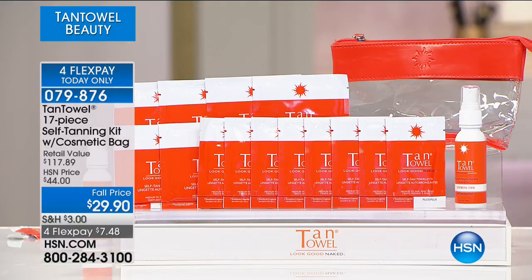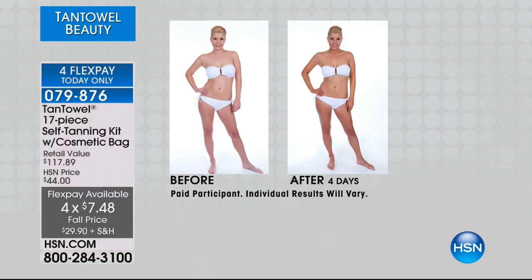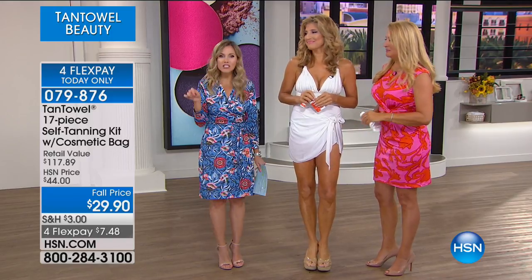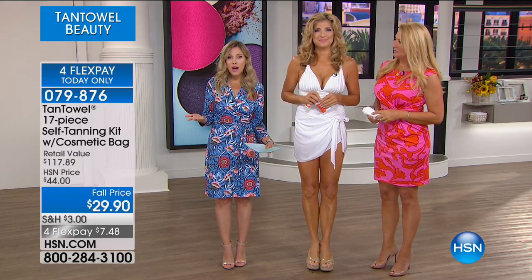One full-body towelette is normally $7. For $7.48, you're getting a complete 17-piece kit. The four-FlexPay is available today and today only. Last and final call on the Classic — less than 100 available. The Plus is available for medium to darker skin tones. Every host here carries them in their bag, their locker, their desk drawer. You can put this on a few hours before going on air and by the time you're on, you've got a sun-kissed glow — with no worry that it's going to be streaky, blotchy, or uneven.